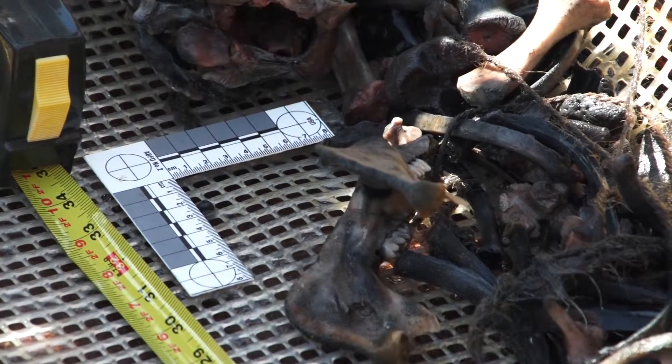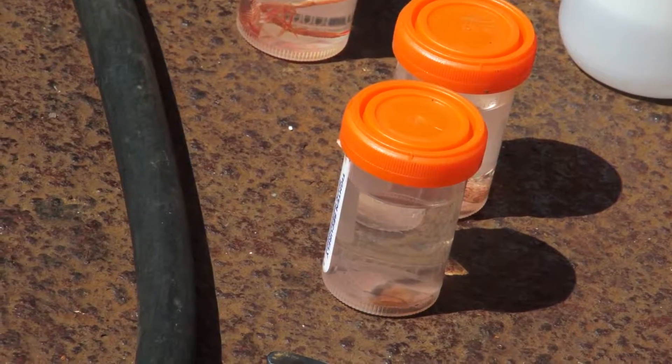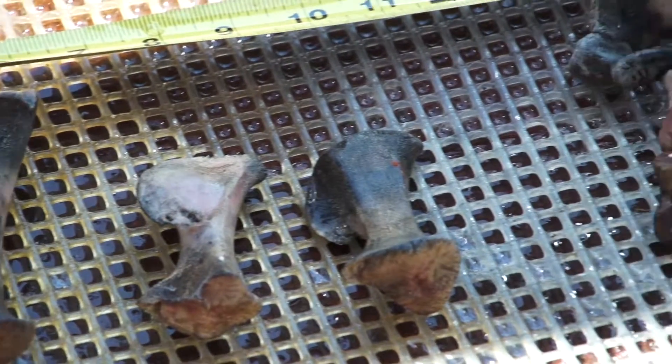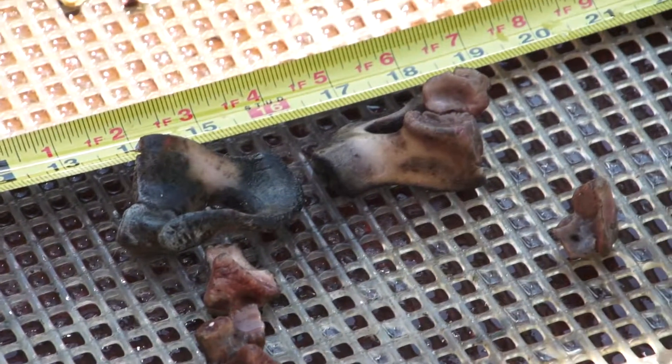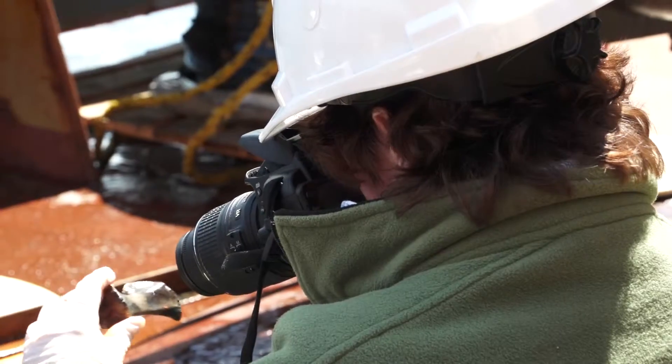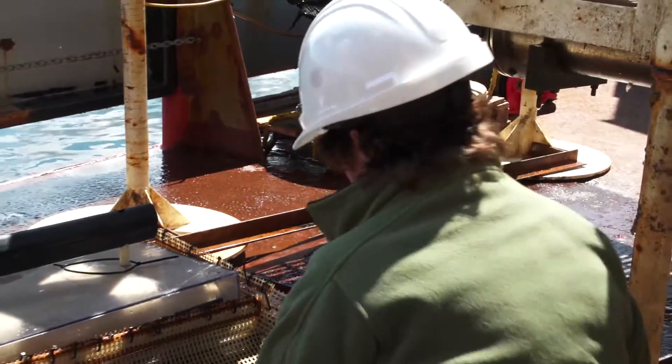They'll take those samples back to their laboratory at Simon Fraser University to document, analyze, and put into their database. They've done the first carcass that was uncovered, and they're just about to take the dust cover off and do the second carcass.